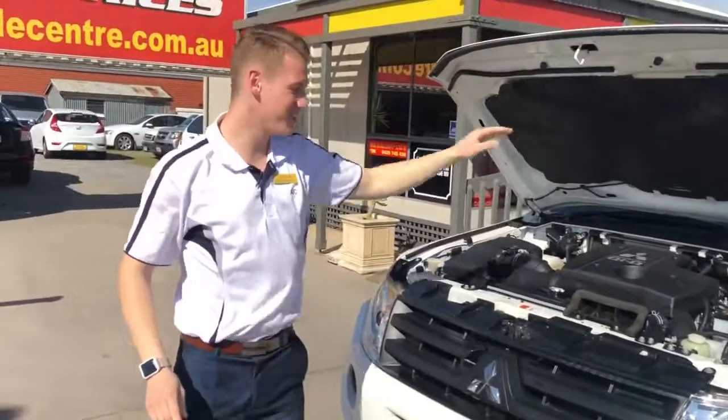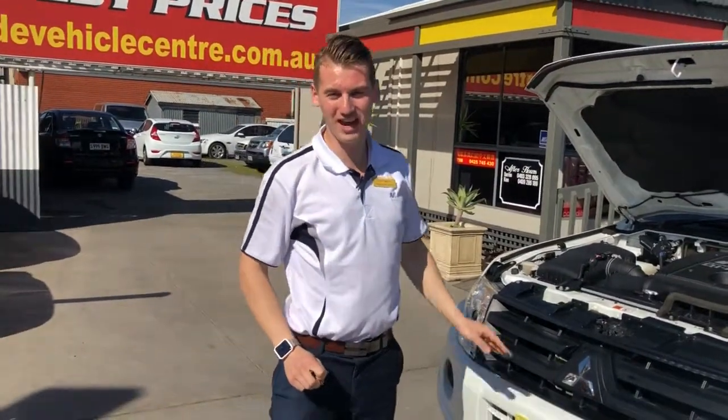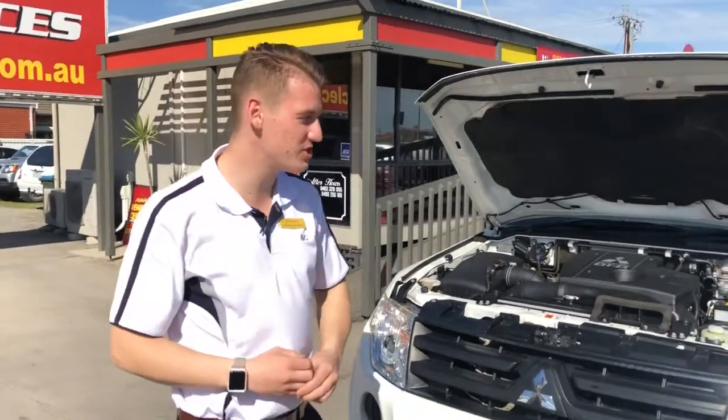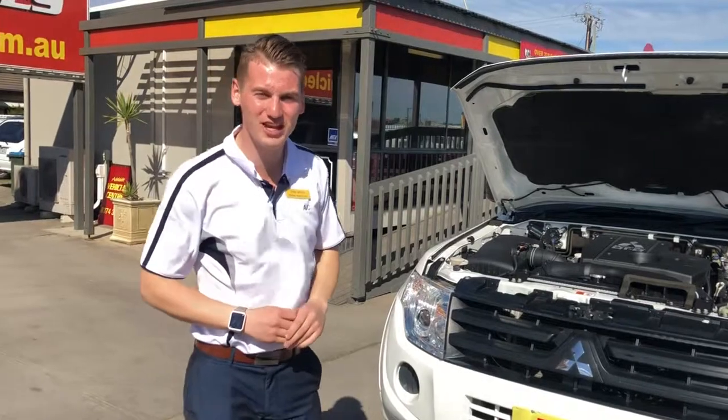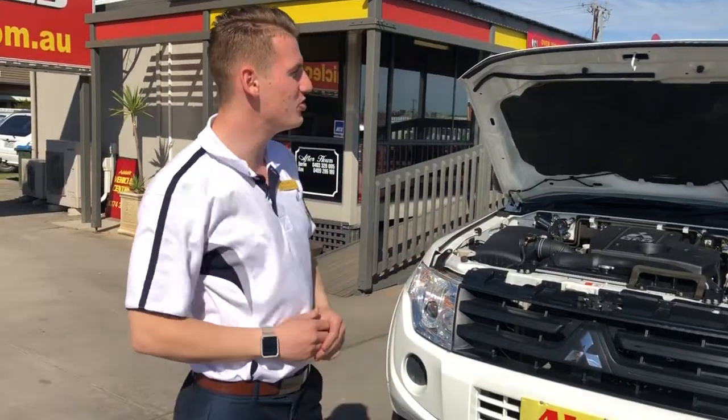Here you are. One thing from Adelaide Vehicle Centre — like I said, we mechanically guarantee the cars and there's a structural guarantee as well. The first thing we do is send them off to the mechanics and they'll check all over inside to make sure it's 100% ready for sale.